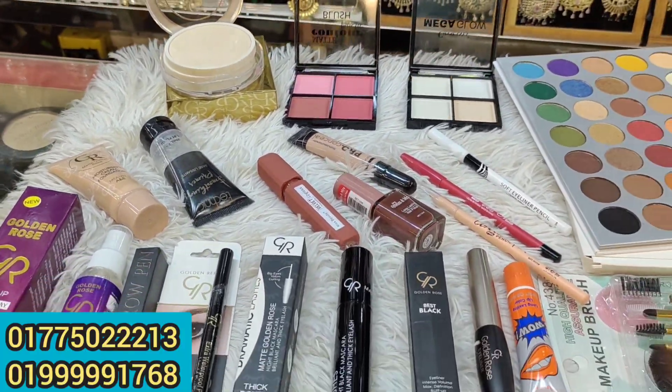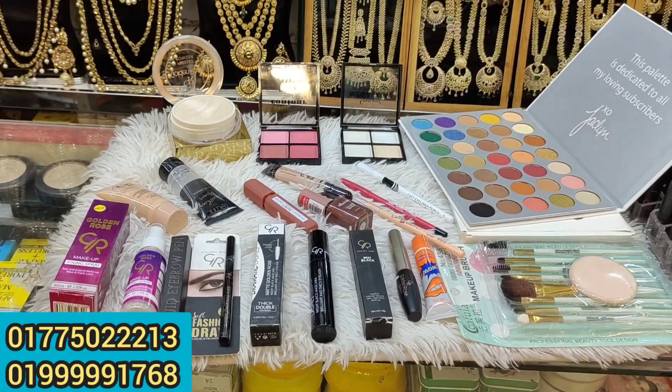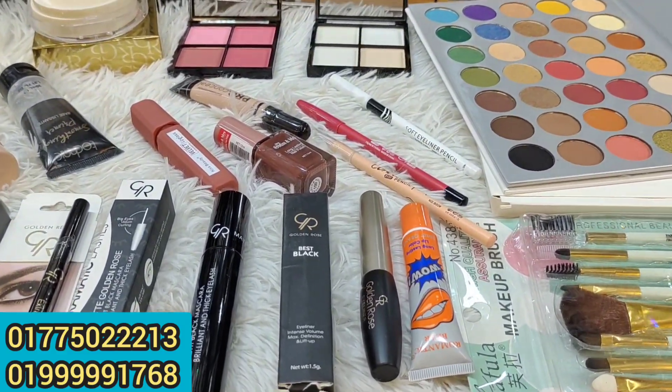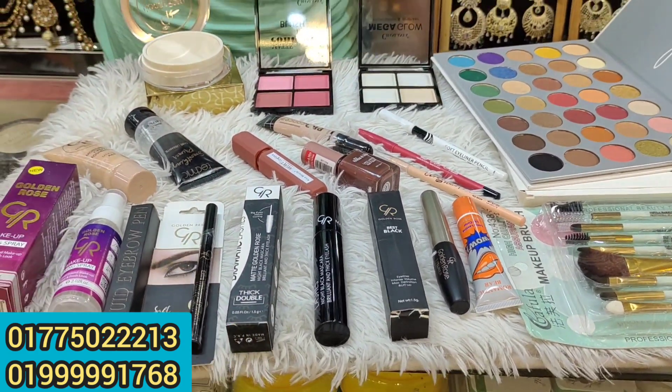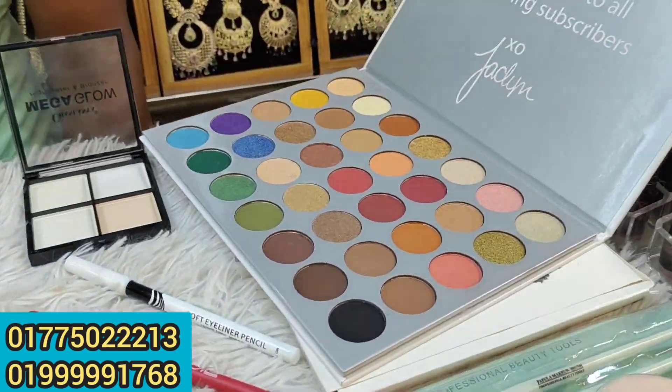Hello viewers, welcome to this episode of our first cosmetic set. We can see how our product is. Look, it's a very beautiful palette.